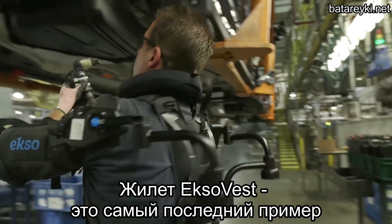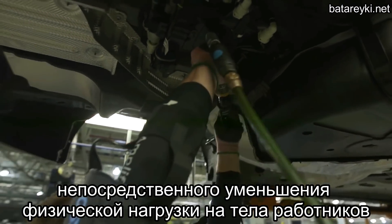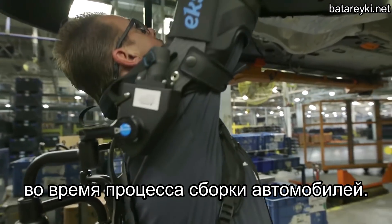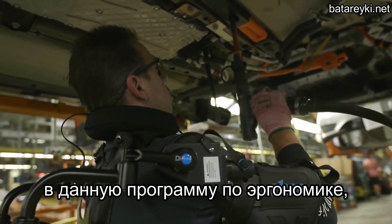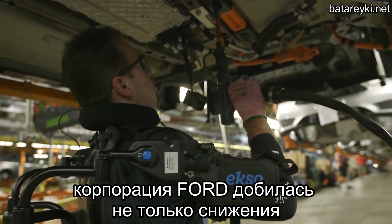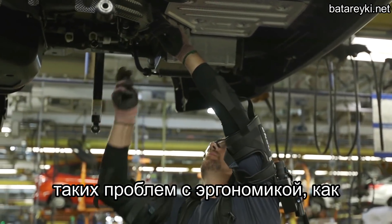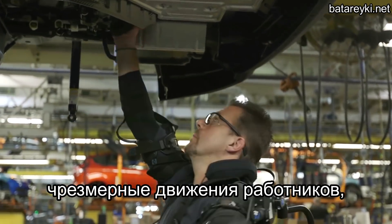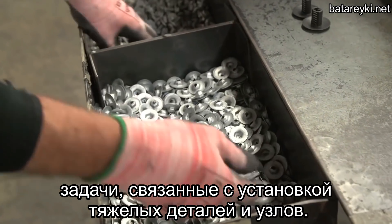The ExoVest is the latest example of advanced technology Ford is using to reduce the physical toll on employees during the vehicle assembly process. Through significant investments in the ergonomics program, not only has Ford achieved a reduction in employee incident rates, it has seen a 90% reduction in ergonomic issues such as overextended movements, difficult hand clearance, and tasks involving hard-to-install parts.